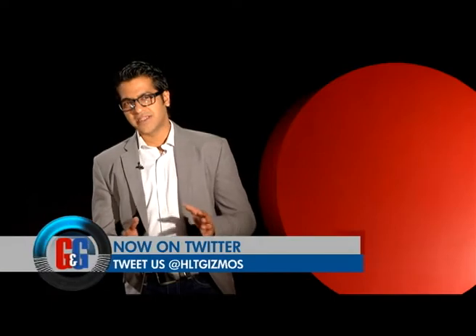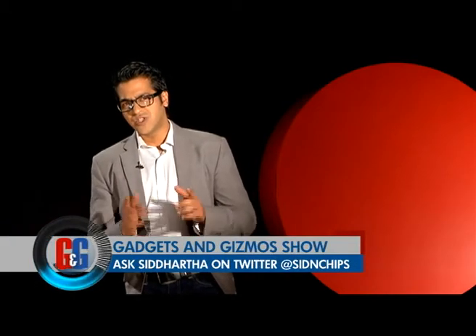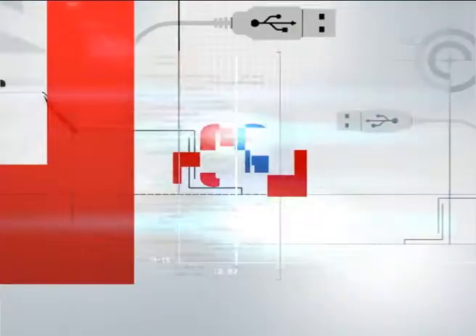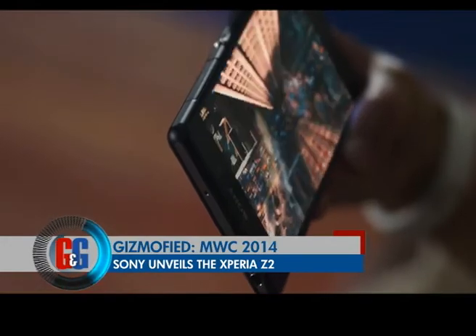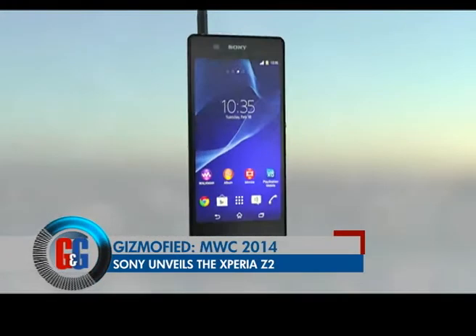The waterproofing on the Samsung Galaxy S5 looks very familiar — Sony were the ones who came out with dust-resistant and waterproof smartphones and tablets back in 2013, and they did not disappoint at MWC 2014 either. In Barcelona, Sony unveiled the next level of their popular dust and water-resistant smartphone.